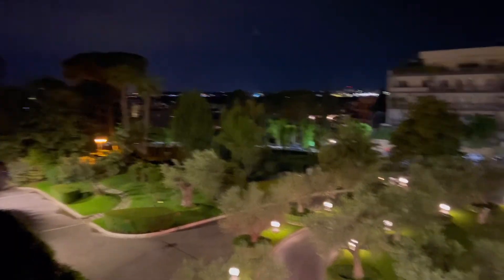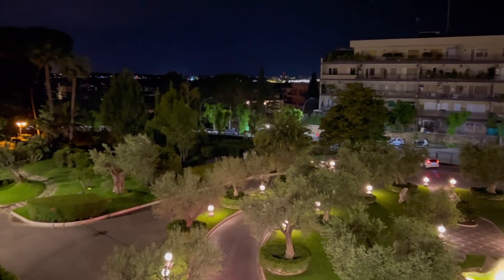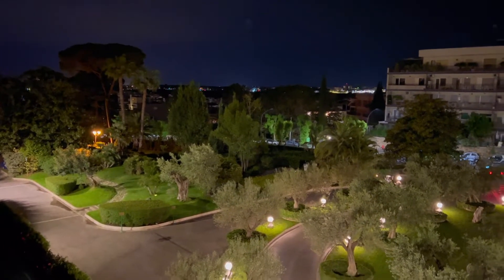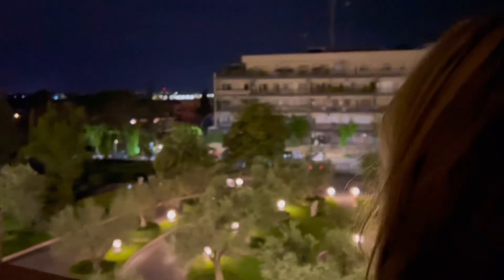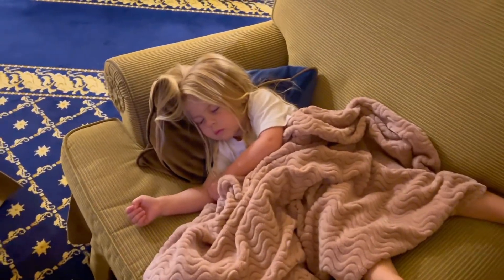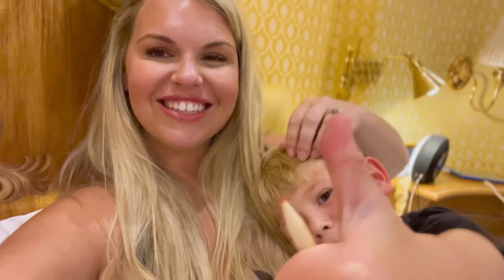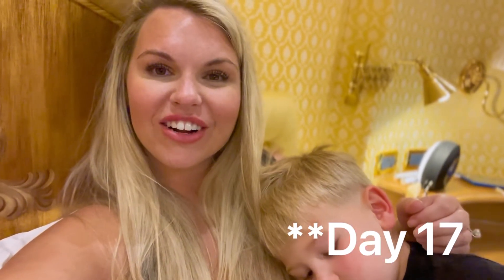Beautiful Rome — our last night here at this hotel. Tomorrow for Day 3 in Rome we're going to stay in the city center at a really nice hotel that has a rooftop terrace or balcony, so we are looking forward to that. But this hotel is just amazing. We'll see you tomorrow for Day 16 of our 35-day adventure around the world. Good night, bye!